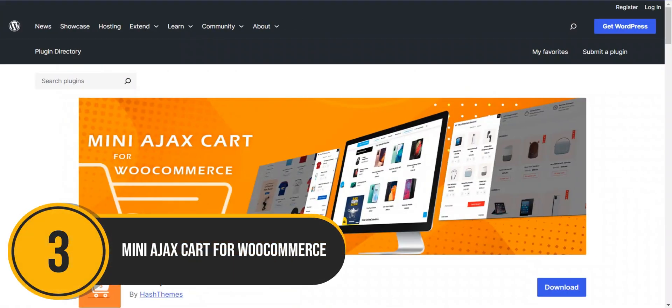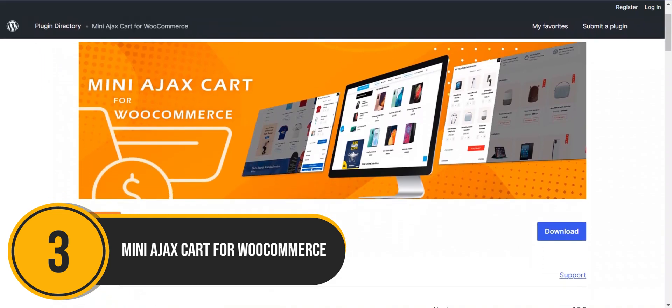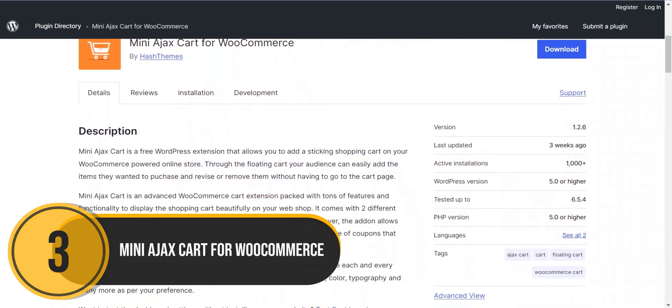Now, on to Mini Ajax Cart for WooCommerce. Mini Ajax Cart allows you to personalize your cart with customization options for fonts, colors, typography, and layout.